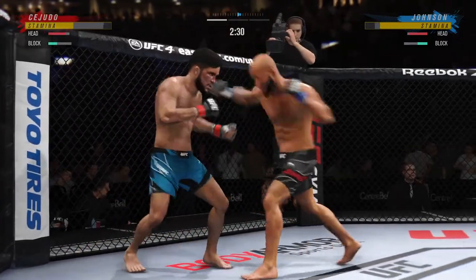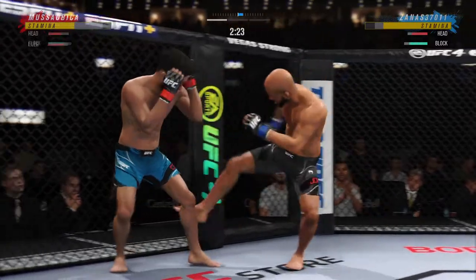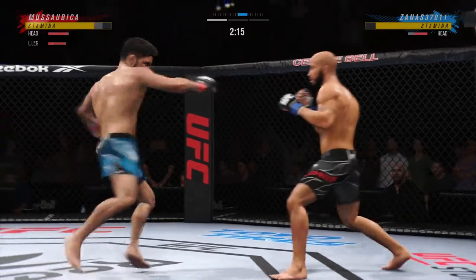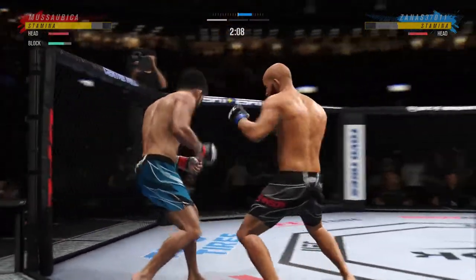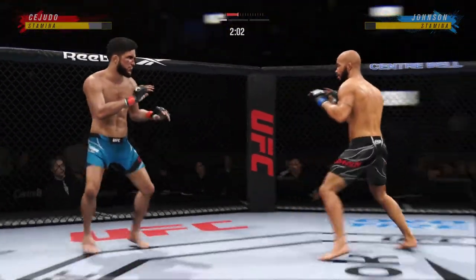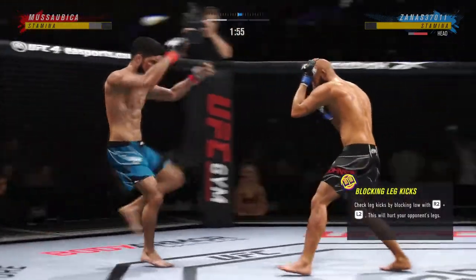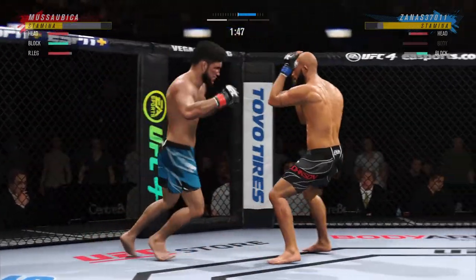Big body punch lands. Now we get back to range. Leg kick. And he landed the right hand there. Continues to mix it up, going to the head, mixing in some body shots. Look at him whip his hip into that kick. Straight right hand — no good. Right hand by Henry.